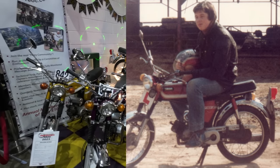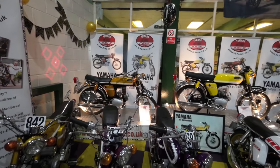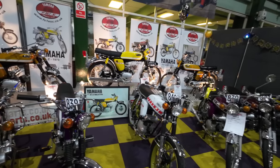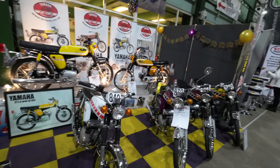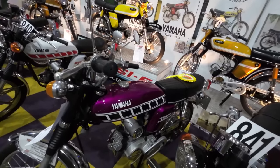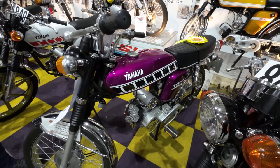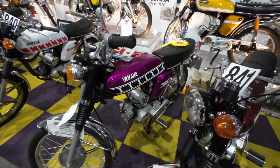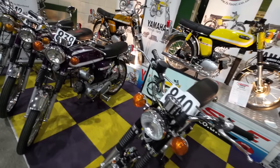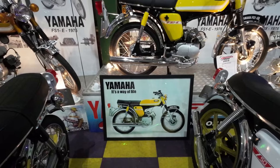A very blurry picture of me as a 16-year-old. So many people must have started their biking life in the 70s on one of these — it was the first taste of freedom for lots and lots of young lads. One's a winner — just highly commended. It must have been very hard to judge. The Yamaha — 'it's a way of life.' The Verde.